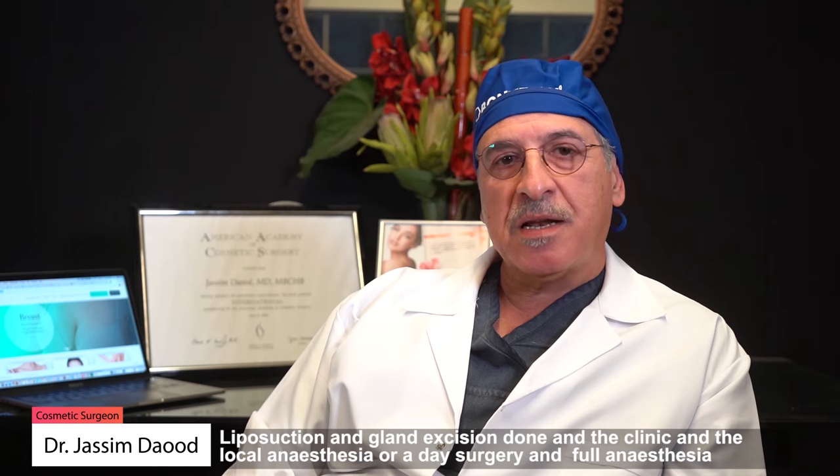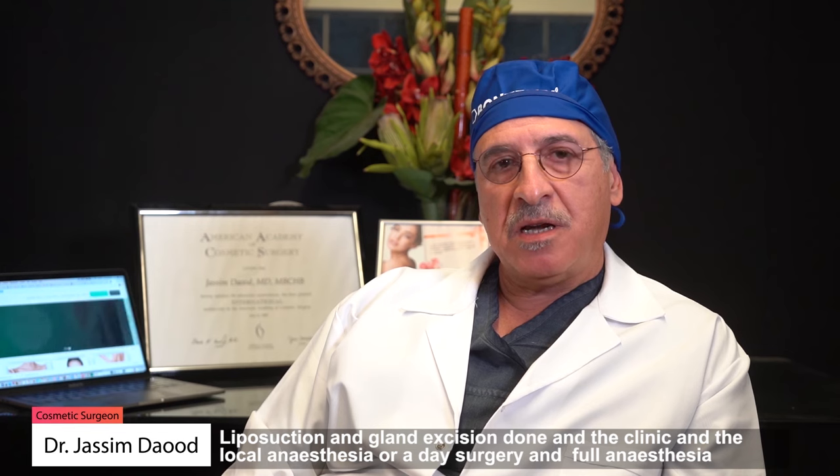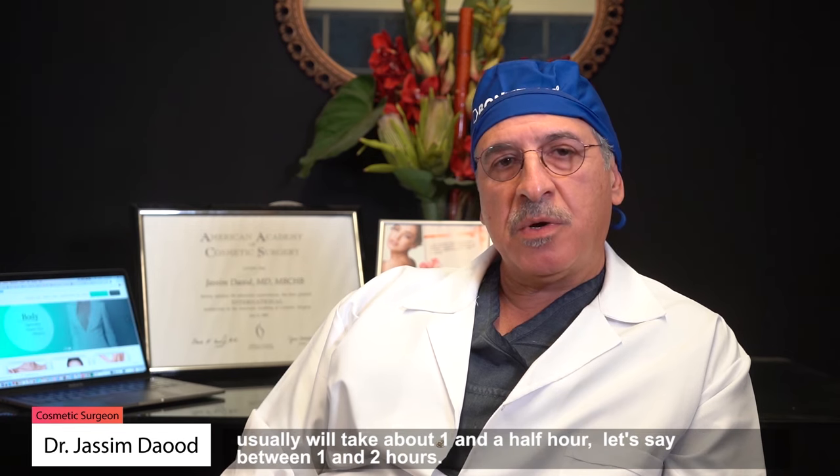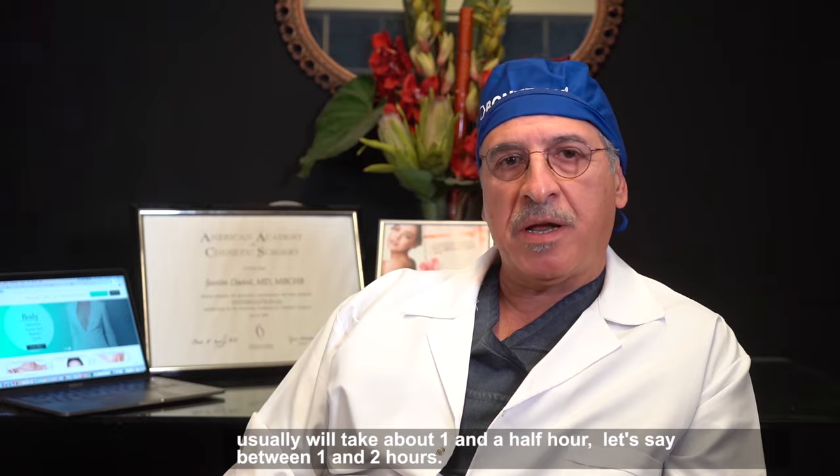The liposuction and gland excision, whether done in the clinic under local anesthesia or in day surgery under full anesthesia, will usually take about one to one and a half hours — let's say between one and two hours.